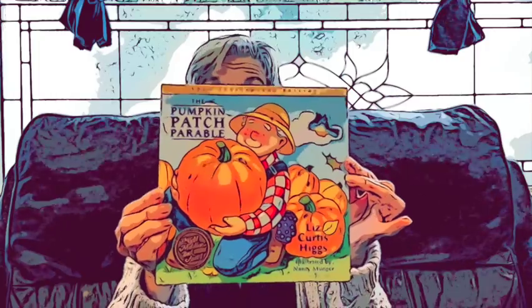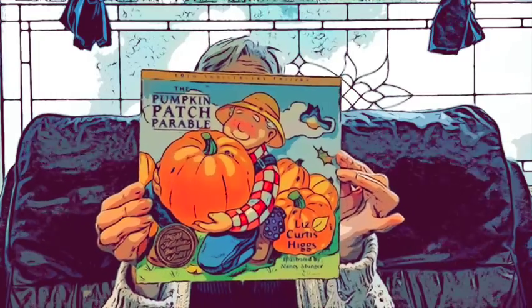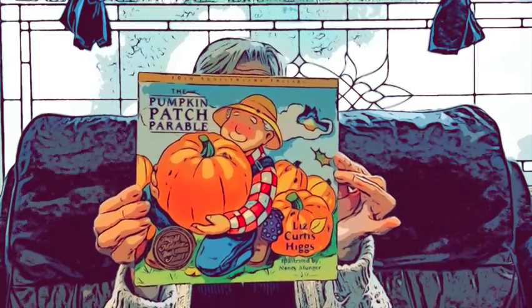Today I'm reading a book called The Pumpkin Patch Parable by Liz Curtis Higgs. It's a really fun, special book, so I hope you enjoy it. The Pumpkin Patch Parable.